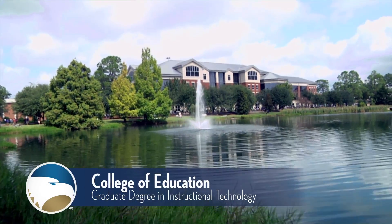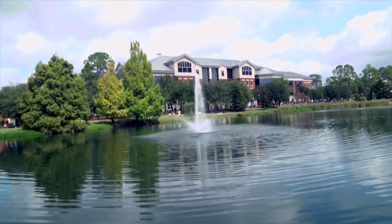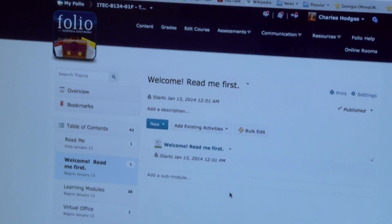A graduate degree in instructional technology from Georgia Southern University's College of Education provides you with the tools you need to effectively integrate technology, teaching, and learning.